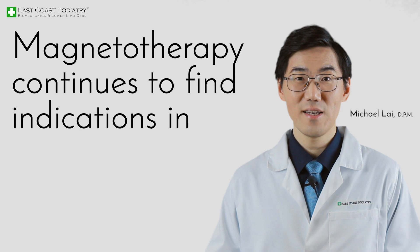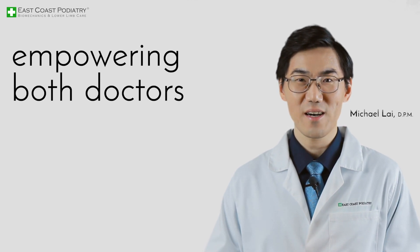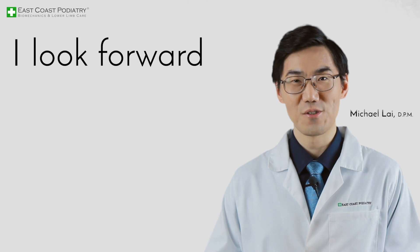Magnetotherapy continues to find indications in healthcare and even veterinary care, empowering both doctors and patients. I look forward to its progress.